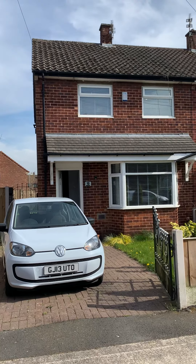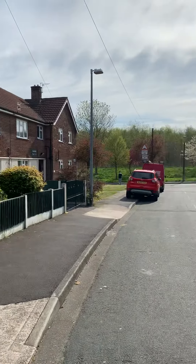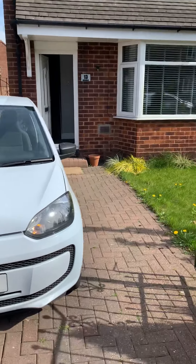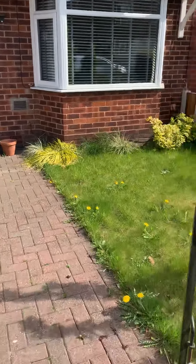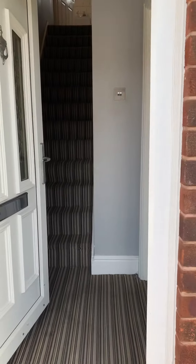Hi, I'm Chris from Hills Residential Estate Agents in Swinton, and this is Avondale in Clifton in Swinton. It's a lovely three-bedroom semi-detached property with off-road parking to the front, a lawn, and a well-maintained garden. Let me show you inside.